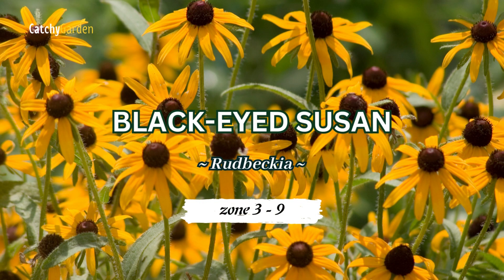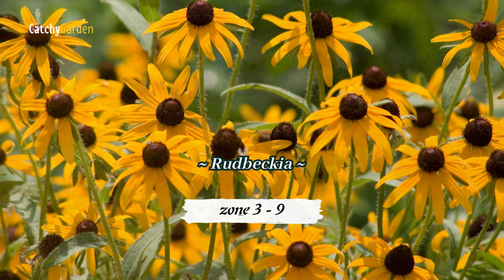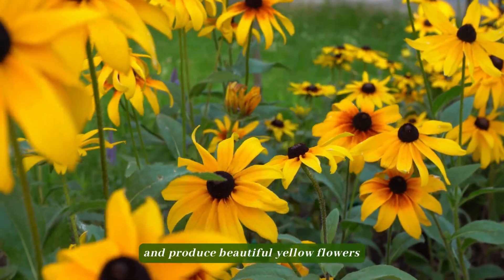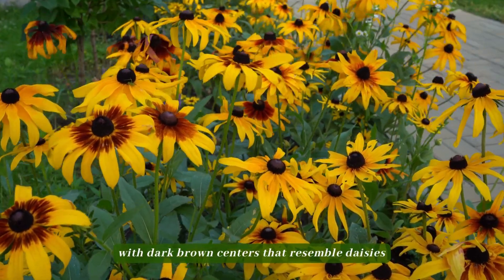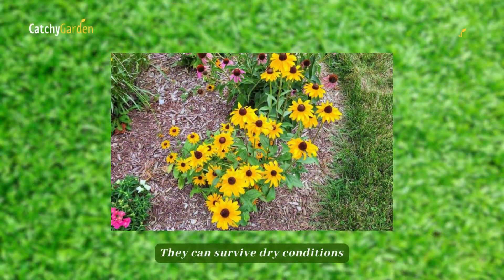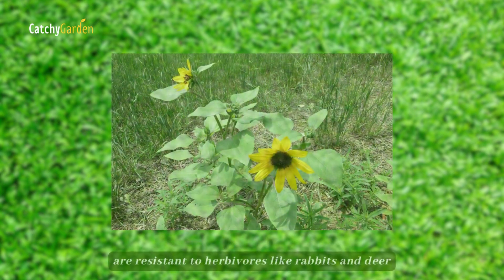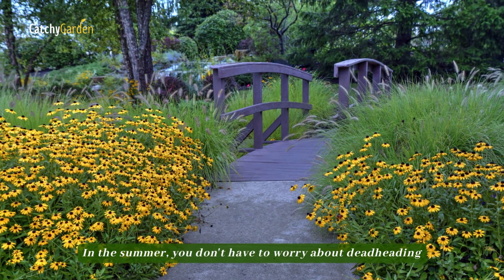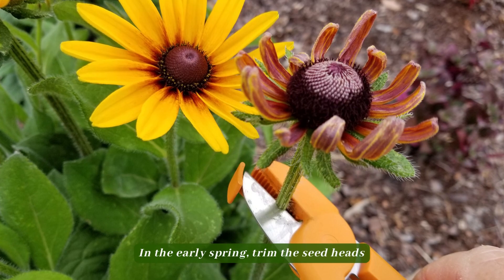Number 2: Black-eyed Susan. They can reach heights of 2 to 3 feet and produce beautiful yellow flowers with dark brown centers that resemble daisies. They can survive dry conditions, are resistant to herbivores like rabbits and deer, and bloom throughout the year. In the summer, you don't have to worry about deadheading.